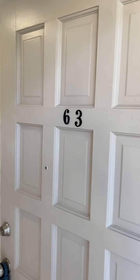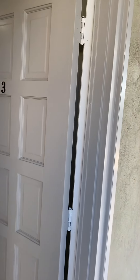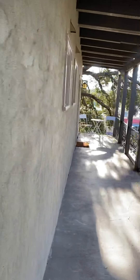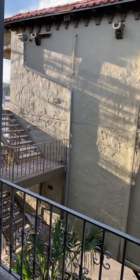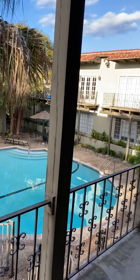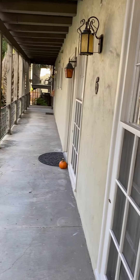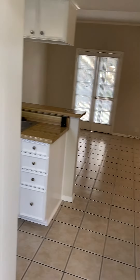Hello there. We are here at 66 Breeze Street in San Antonio, Texas, first touring Unit 63. But before we go into this studio condo, I want to show you how pretty this complex is. It's like you live in Florida, even though we're in Texas. This is a poolside condo with a beautiful shared wrought iron balcony. Let's go inside and take a look at what makes this so special.